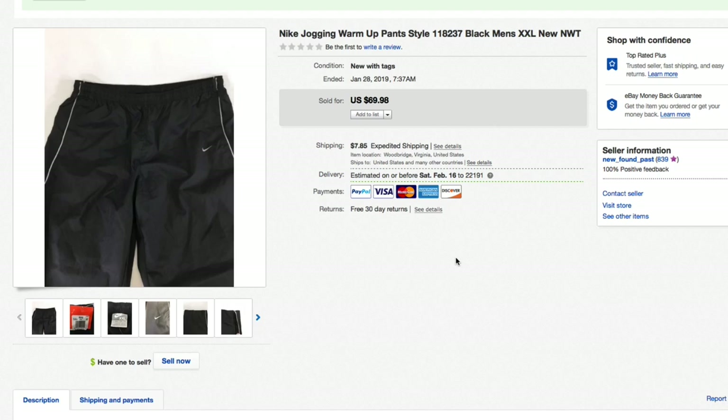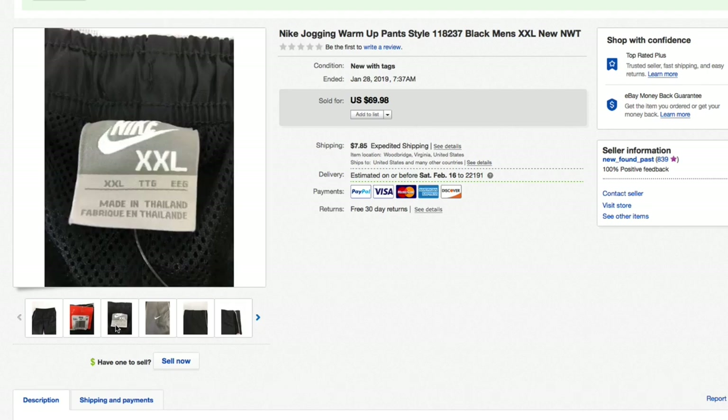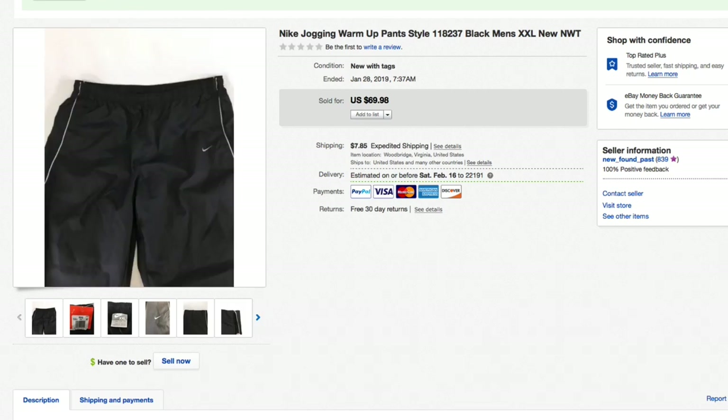First up on the main account, we have a pair of Nike jogging warm-up pants — have the style number on there. These are brand new with the tags, men's double extra large. I got in on these for about 10 or 15 bucks — probably closer to 10 — and had these up for just a few months. I was asking 69.98 and that is what they sold for, full asking plus shipping.